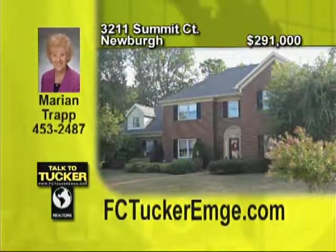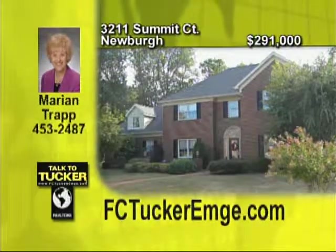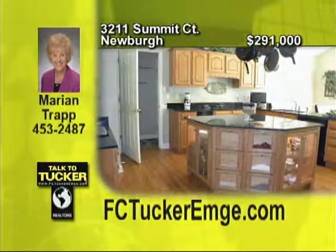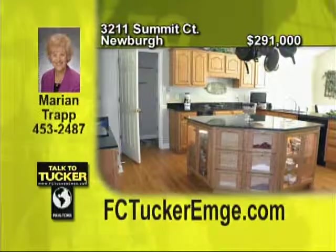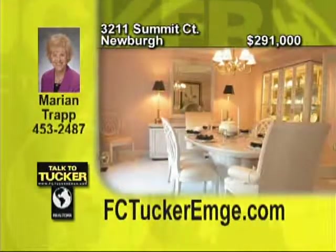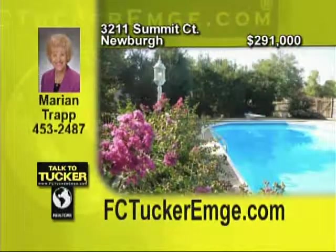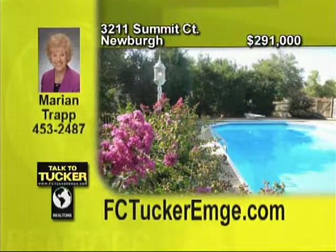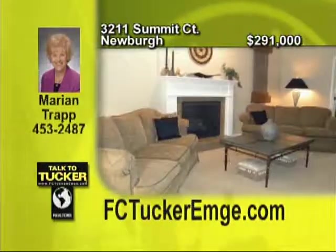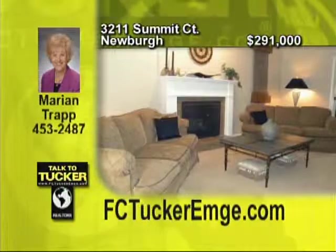Dental molding highlights the exterior of this gorgeous four bedroom, two and a half bath home with a bonus room. Many updates have kept this home beautiful, including the huge eat-in kitchen with brand new granite countertops and new bamboo blinds. Wide crown molding is in many of the rooms, plus the master bedroom and dining room has a double tray ceiling. Outside is a beautiful in-ground pool, a poly-vinyl deck and automatic awning for shade. There will be no time for boredom in this home. Talk to Marion Trapp at 453-2487.